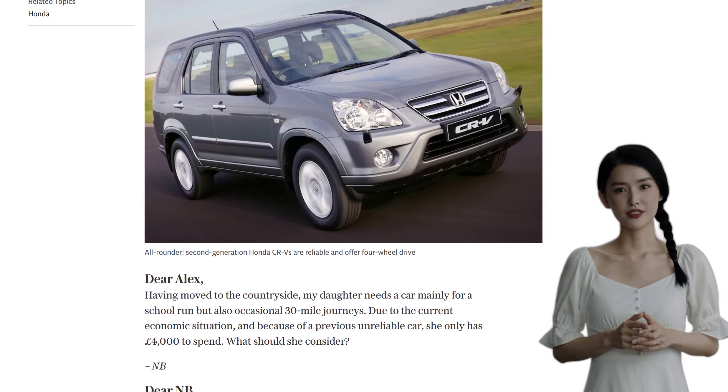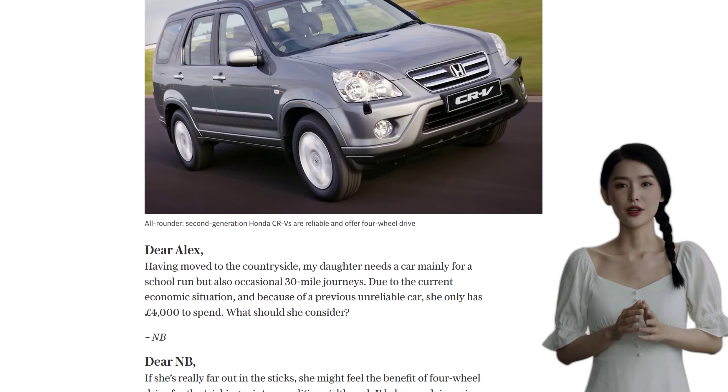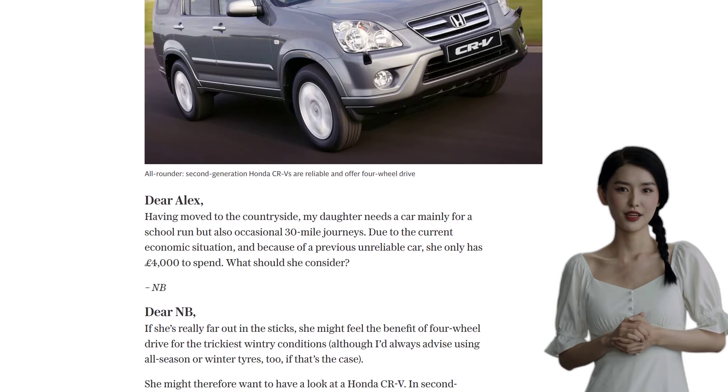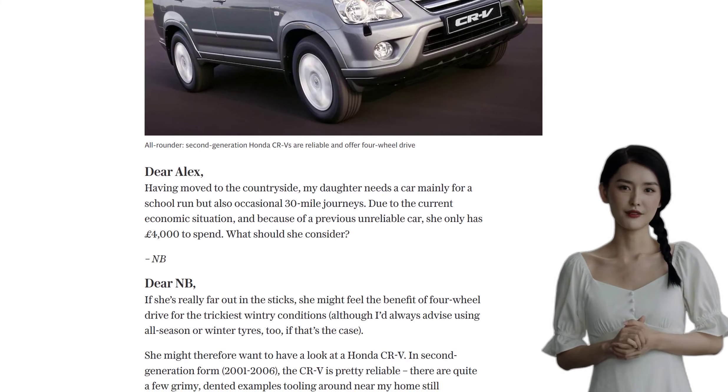If the CR-V is too big for your liking, the Suzuki Ignis 4Grip is a great alternative. It's light, nimble, and provides four-wheel drive, five doors, and decent fuel economy. You can find a tidy 2005 example with low mileage for around £3,500.